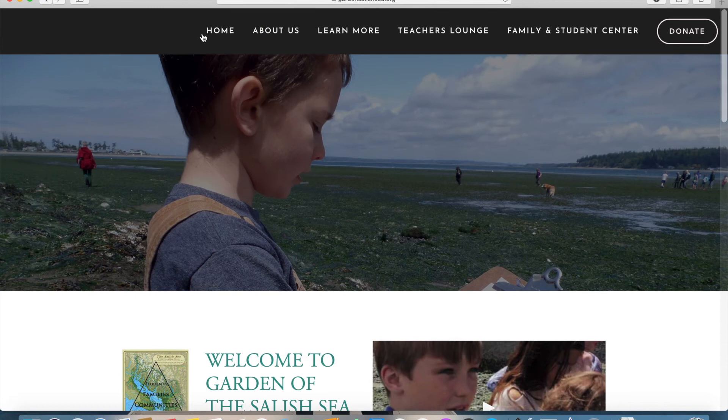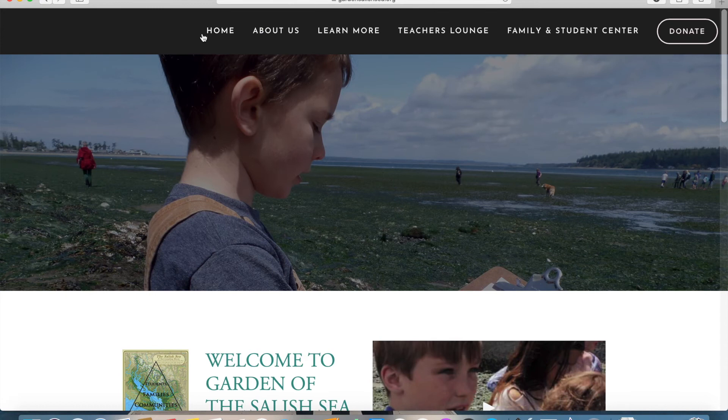Visit our website at gardensalishsea.org for more virtual beach walks, family activities throughout the summer and fall, and sign up for our newsletter. You can also take the Salish Sea challenge, which has ideas for keeping our watershed healthy.